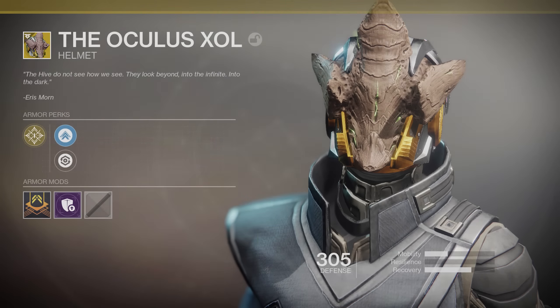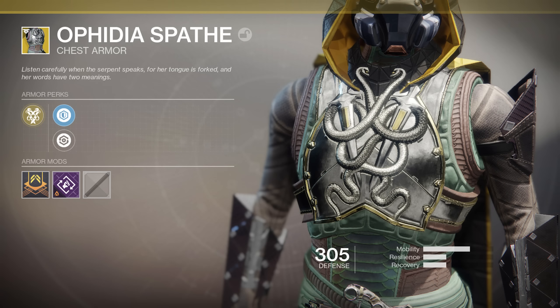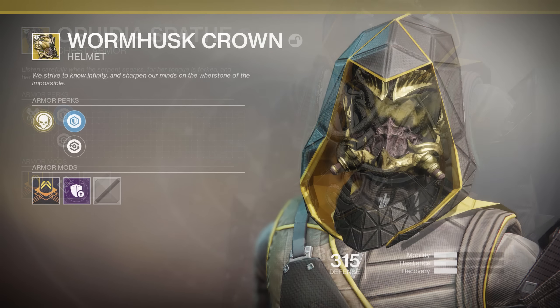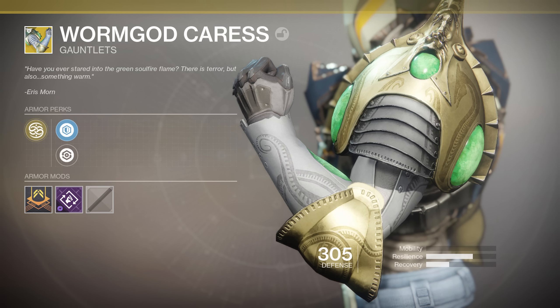Next up, we've got the exotic Warlock helm, the Oculus Saul — named after that old Hive Worm God. Then we've got the return of the Sealed Ahamkara's Grasp, the Ophidian Aspect exotic Hunter chest piece, and the all-new Worm Husk Crown, which is an exotic Hunter helmet piece. It looks super spooky — take a look at the gold highlights on the eyes there. It looks like it smells as bad as the normal Hive. And there are some new Titan exotic gauntlets called the Worm God Caress.